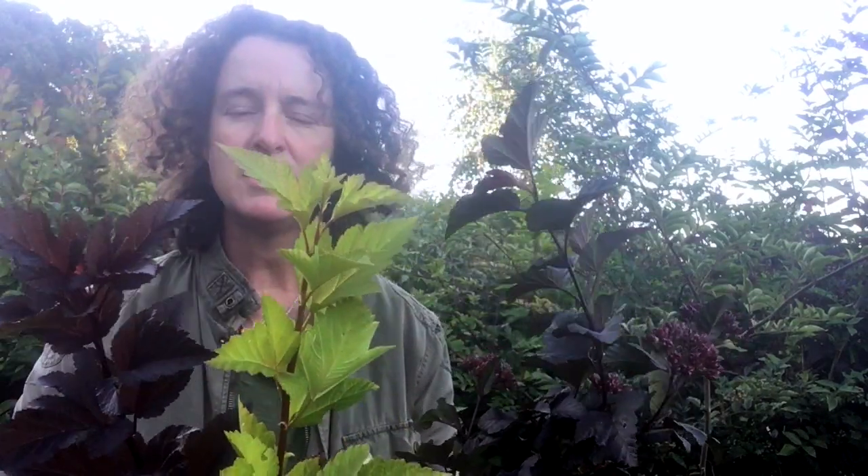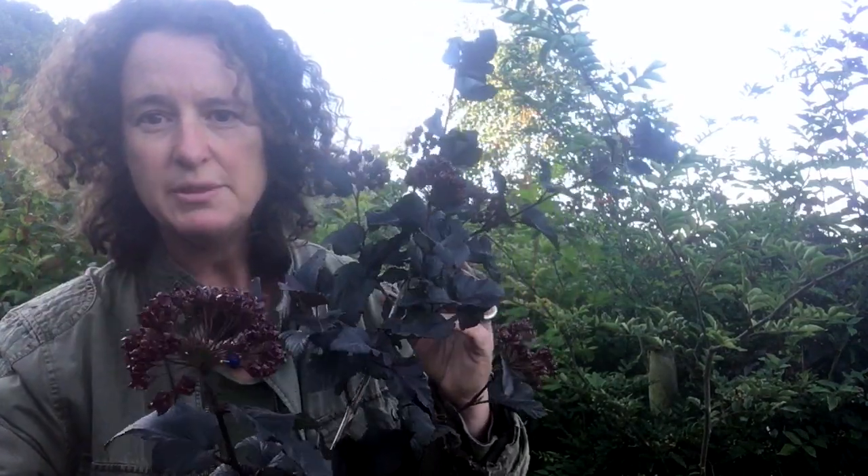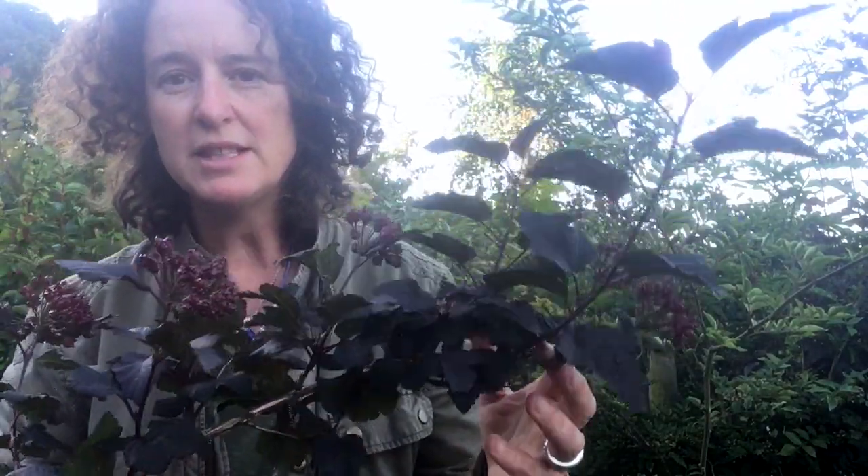And then finally this is Physocarpus, which some of you will know. One of the things I do is maintain different stands of Physocarpus so I cut them at different times of year. These two — Diabolo and Dart's Gold — have lovely straight stems, really tall, great in the vase. That's this year's growth, and this is last year's growth, which starts to take on interesting shapes and has these lovely seed heads.